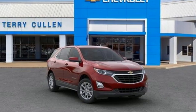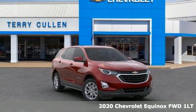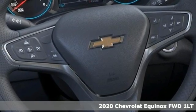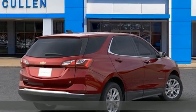It's a new 2020 Chevrolet Equinox, designed to handle life's journeys and all the equipment it requires. And it comes with all the amenities you need.